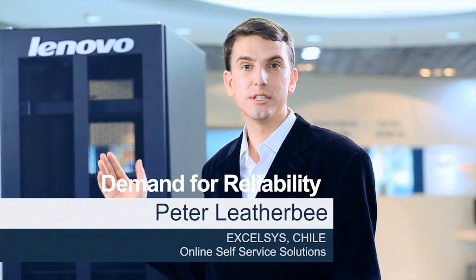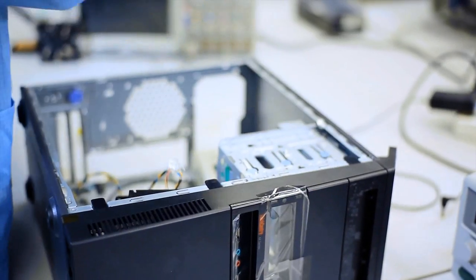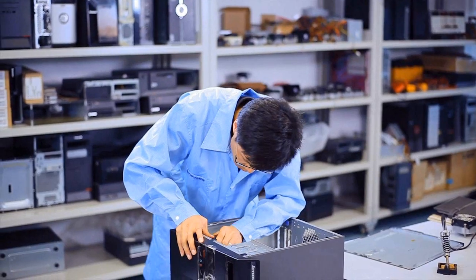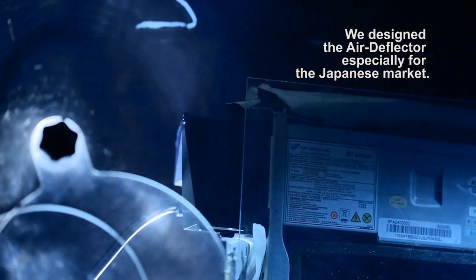We need reliable servers that will be able to rebound our services for our clients after a big earthquake like February this year. Real innovators seek customer feedback and apply their knowledge to solve specific customer problems. We designed the air deflector specially for the Japanese market.